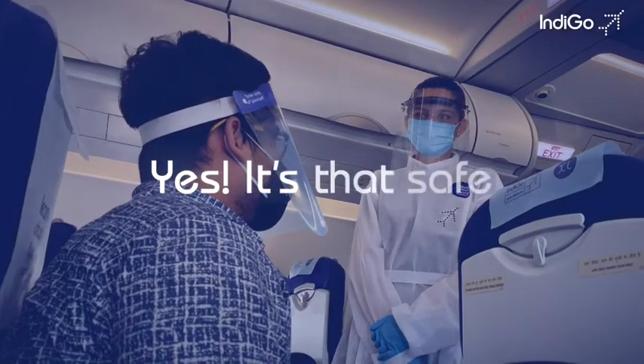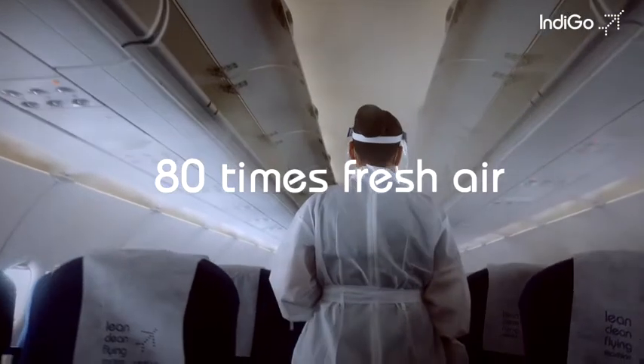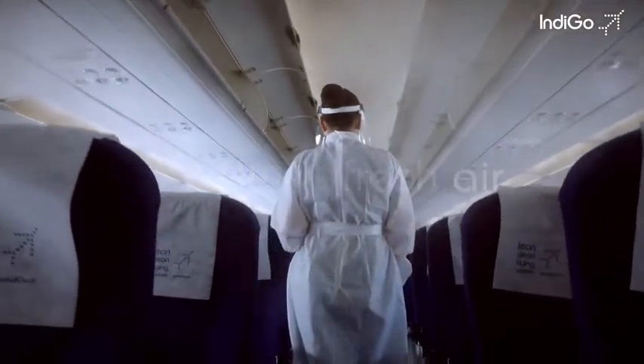Yes, it's that safe — giving you 80 times the fresh air that you normally need on an aircraft.